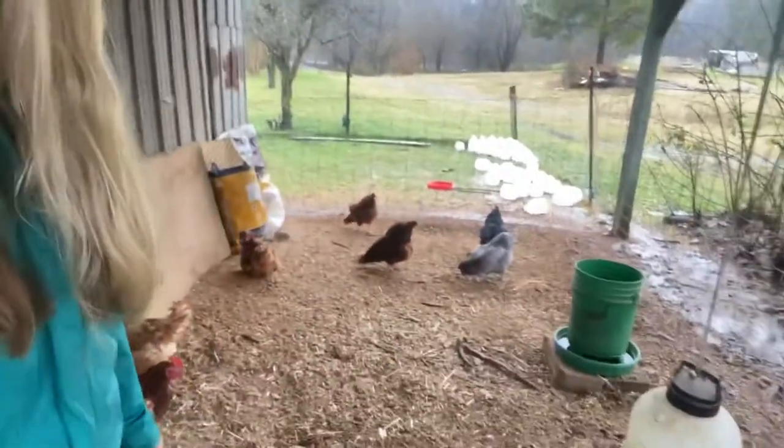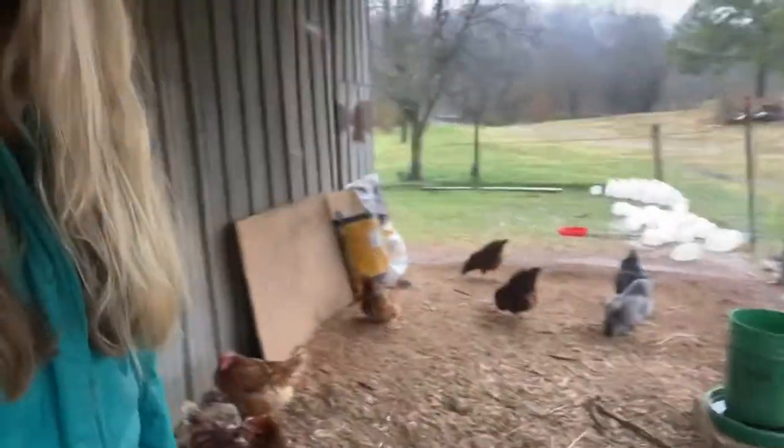We sell a lot of our chicken eggs and the chicks that we hatch. We also hatch our own guineas, turkeys, and ducks and sell a lot of those too. Last year we sold all of the ducks we hatched, and this year we plan on keeping some. So we have plenty of room for all our new chickens, poultry, and everything.